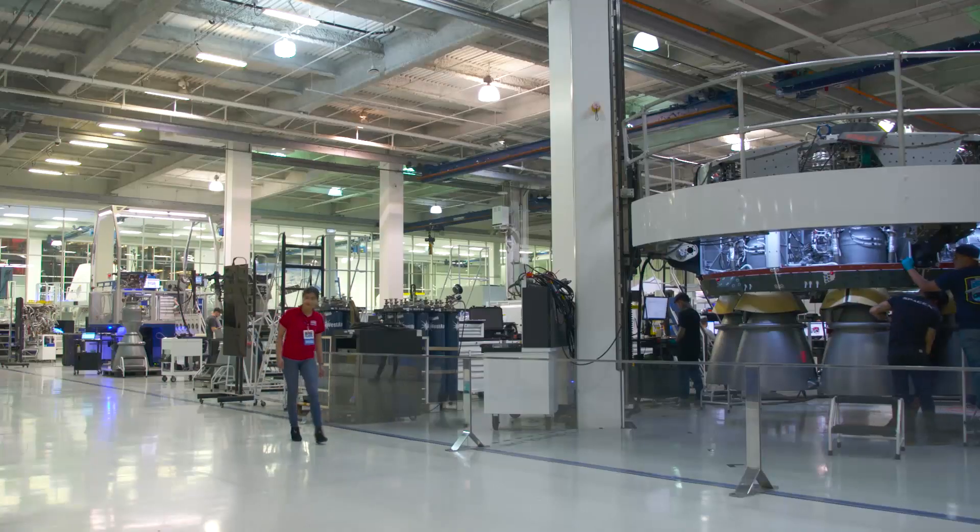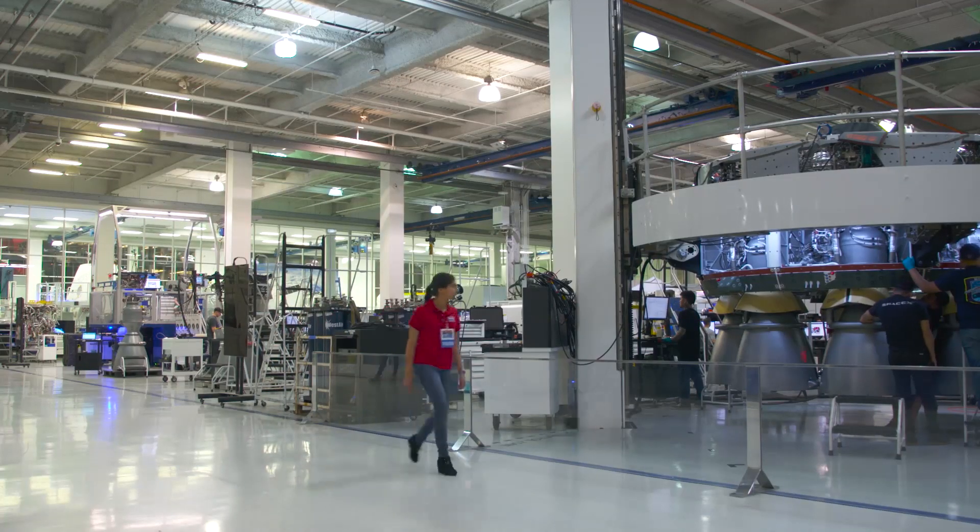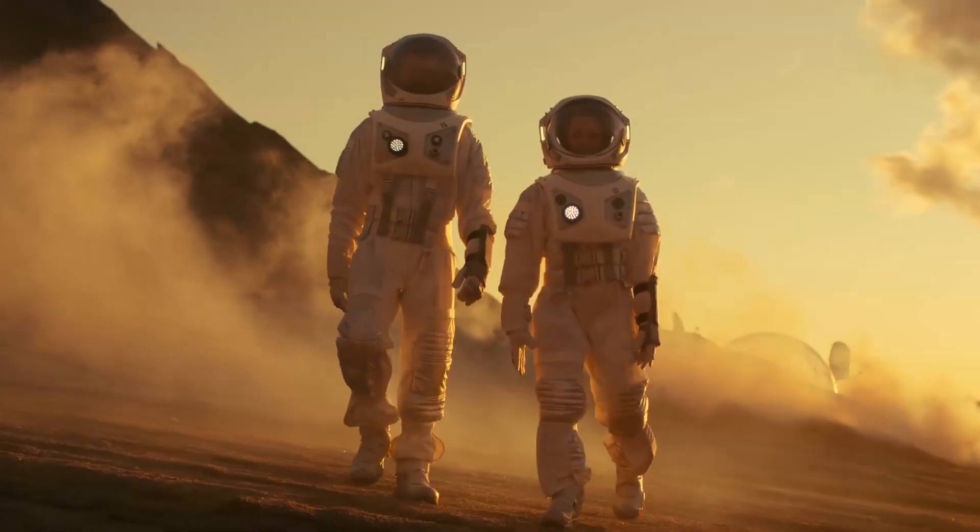Meeting a STEM superstar like Gwen Shotwell was something I'll never forget. Thanks for joining me on my tour of SpaceX. Maybe next time I'll see you on Mars.